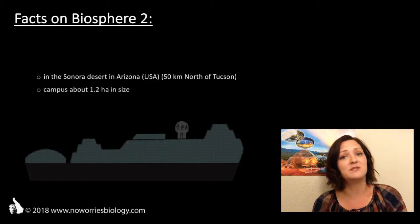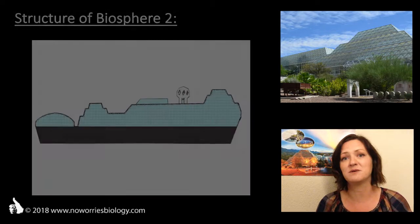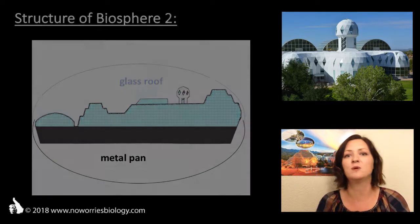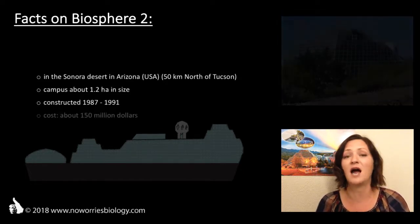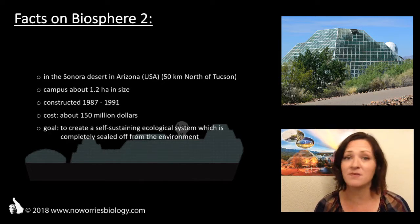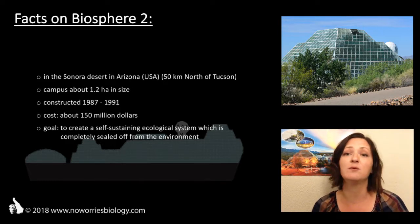Biosphere 2 is a campus about 1.2 hectares in size, which is covered by a variety of glass pyramids and glass domes, and encased below by a metal pan. It was constructed between 1987 and 1991, and this privately funded venture cost about 150 million dollars. Its main purpose was to create an ecological system that was completely sealed off from the outside world, but able to sustain itself, as well as humans living within it.